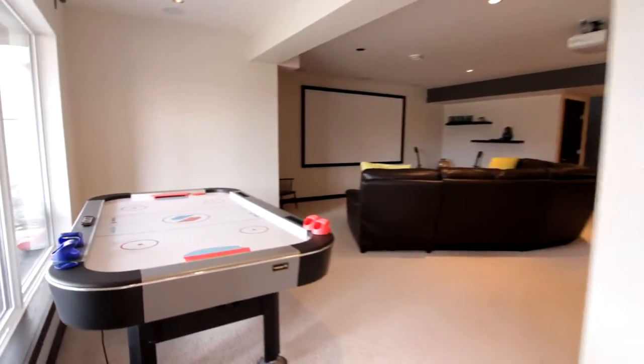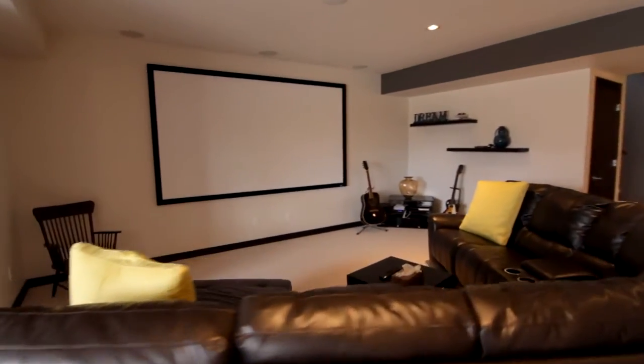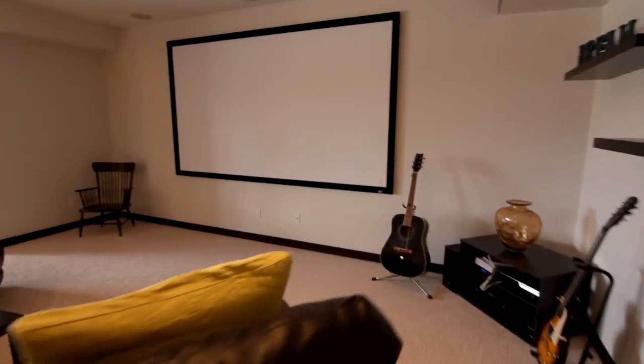Now why don't we go back inside and see what more this basement has to offer. Game of air hockey, anybody? Tons of room to entertain or even make this place your own personal theater.